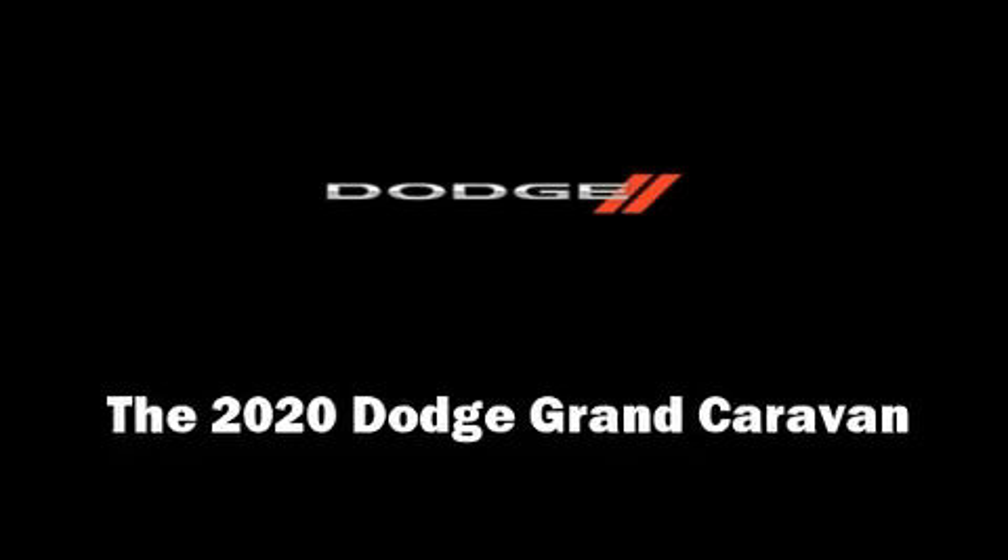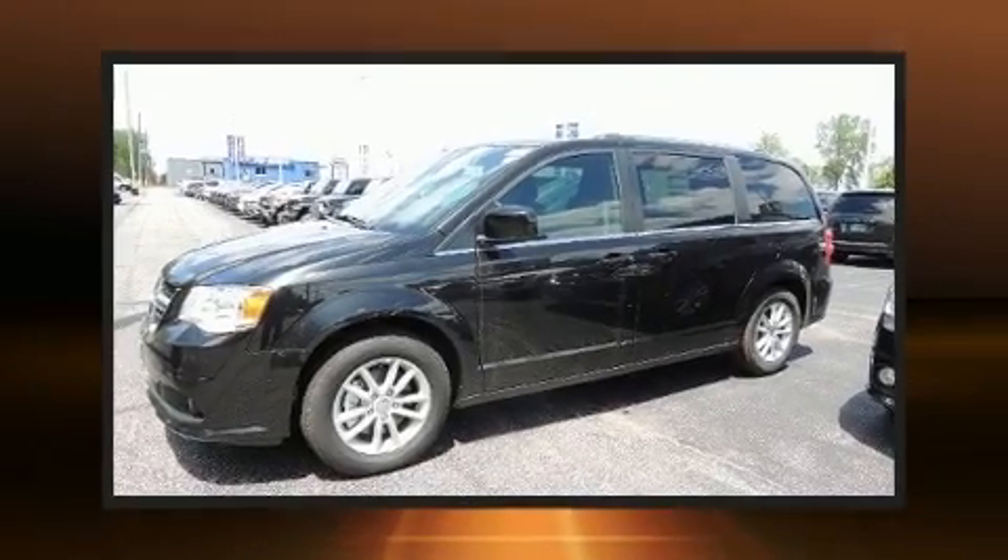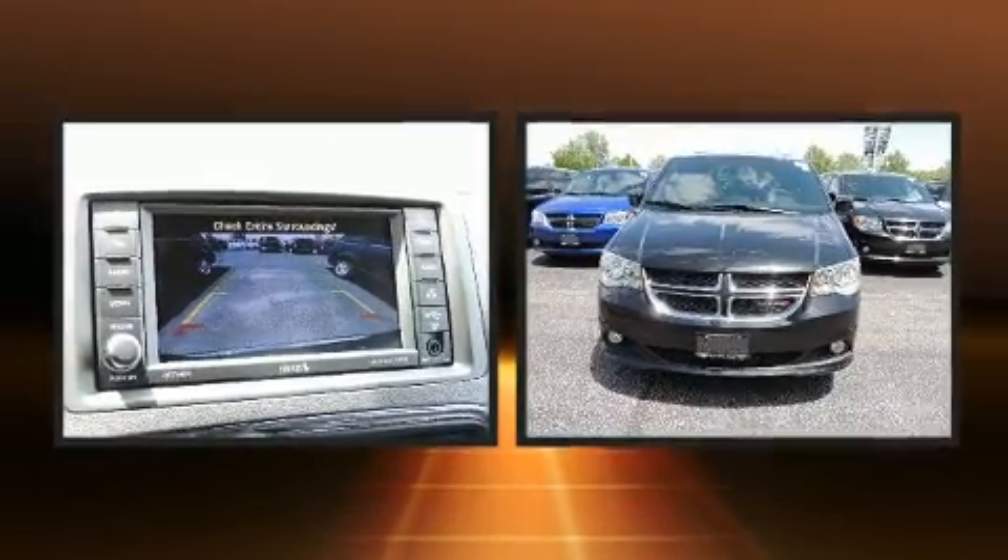Step into the 2020 Dodge Grand Caravan. Under the hood, you'll find a six-cylinder engine with more than 270 horsepower. And for added security, Dynamic Stability Control supplements the drivetrain.